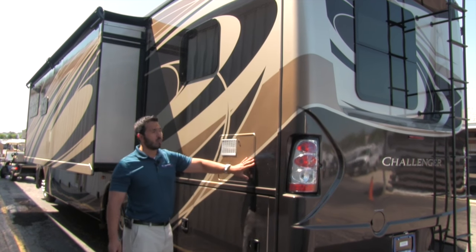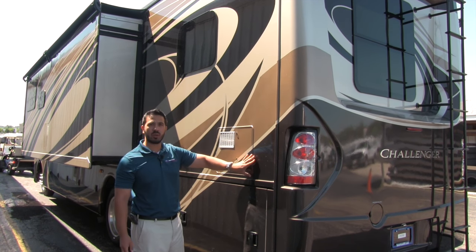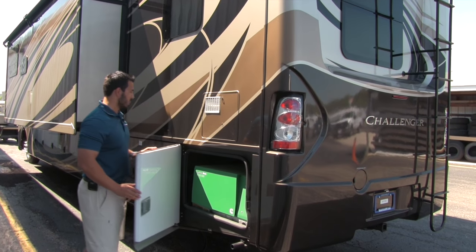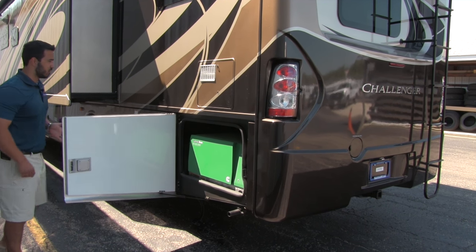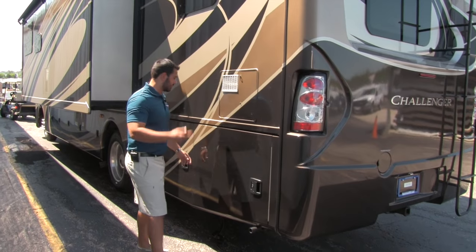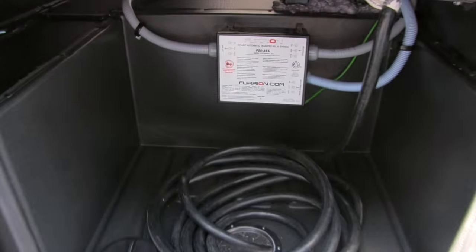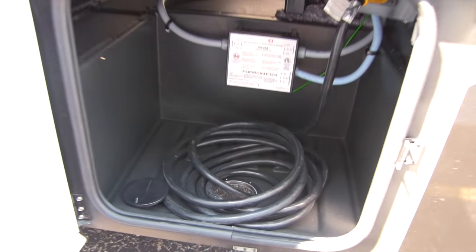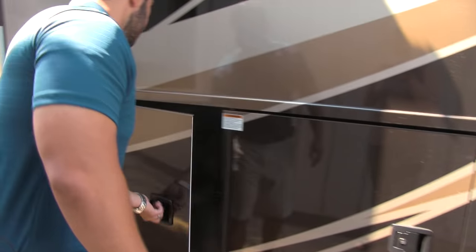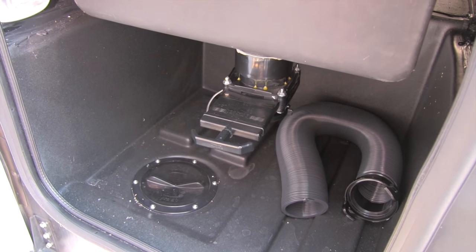You have your hot water tank here — Challenger recesses it in so it's flat and smooth all the way across, giving it a fine look. As we move down this side, you'll see a Cummins Onan 5500 generator that's going to be able to power everything inside the coach. Here is going to be our power hookup — a nice big bay with a hole at the bottom so your cord can drop right down through, keeping everything clean and neat.